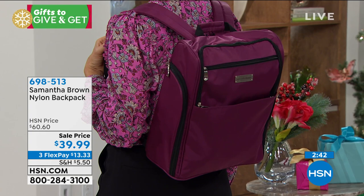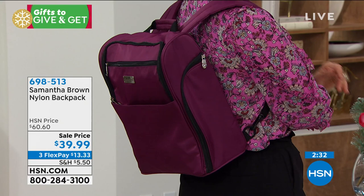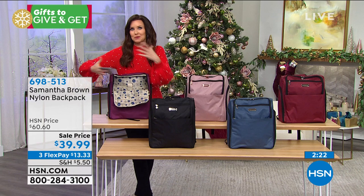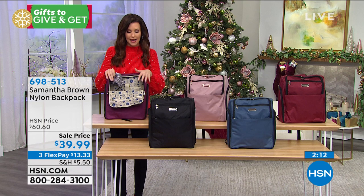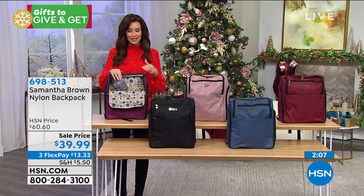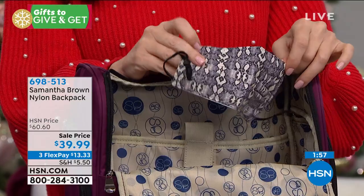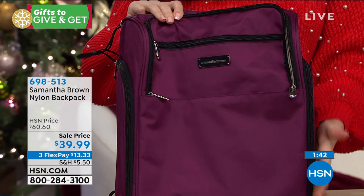My mother who is 75 years old wears my backpack and she loves it because she just feels more in control and prepared when she heads out the door. As we're heading out the door, we're bringing more things than ever before — hand sanitizer, a giant water bottle. We've got spots for everything and we'll know where everything is. This is the lowest price we've ever offered on any Samantha Brown backpack. They sell out every time. It's going to go back up to that $60.60 price, so get it at the lowest price ever.